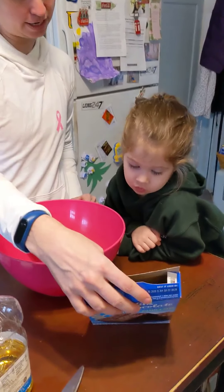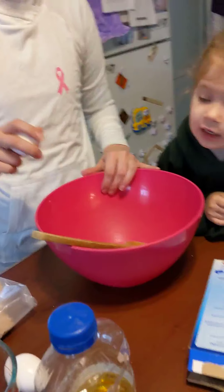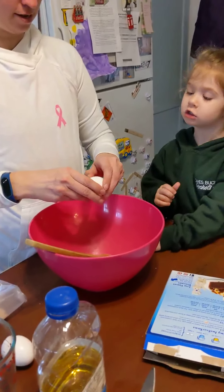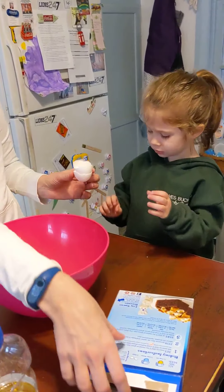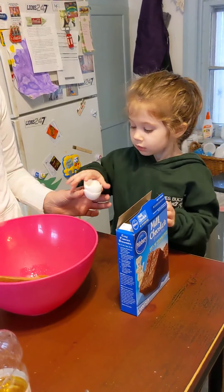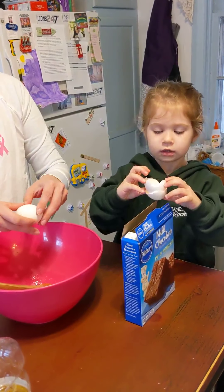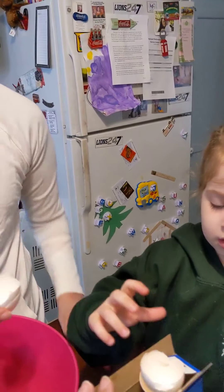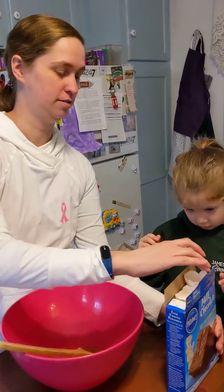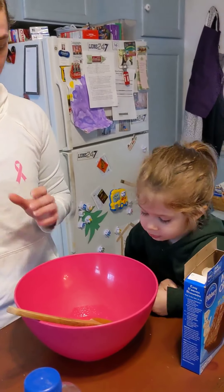Now, look at our directions. I always like to put the eggs in first just in case any of... Can you go put this in the trash? Right here, put it in here. There we go. Can I put the eggs in there? Now, can you help me with this?